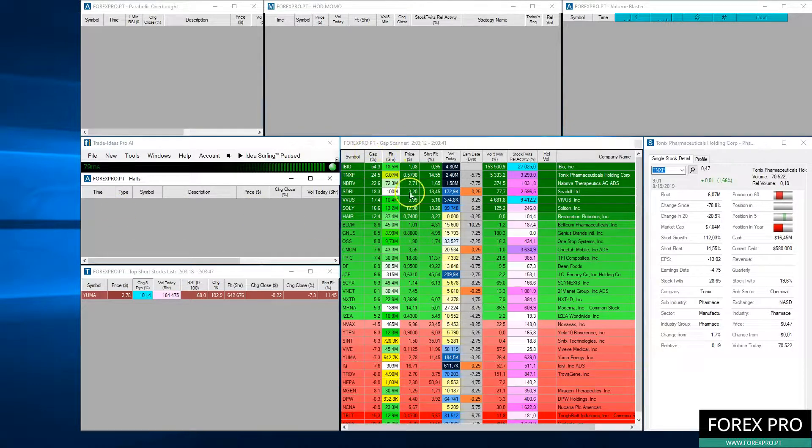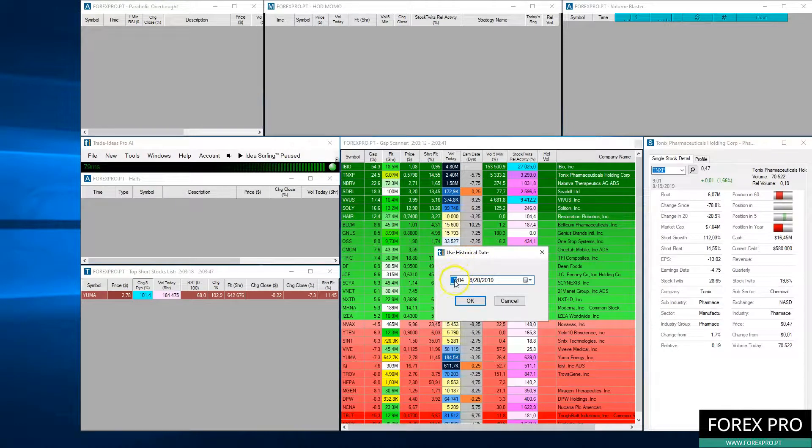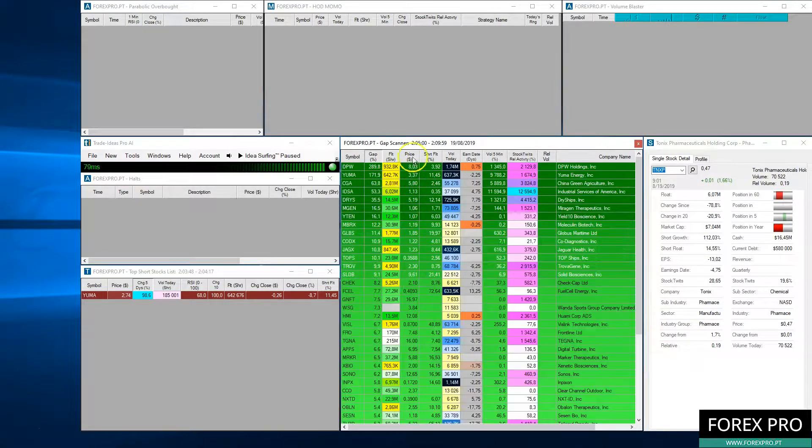Let's put the gap scanner for yesterday, before the market opened. We'll set the time using historical dates at 2:04, which is the Portugal time, but in US time this is 9:04. As you may know, the stock market in the USA opens at 9:30, so 9:04 is pre-market. Let's set the date to yesterday, which was the 19th.